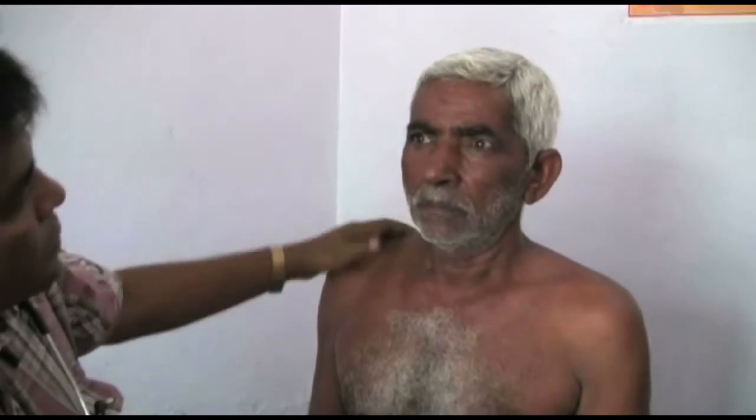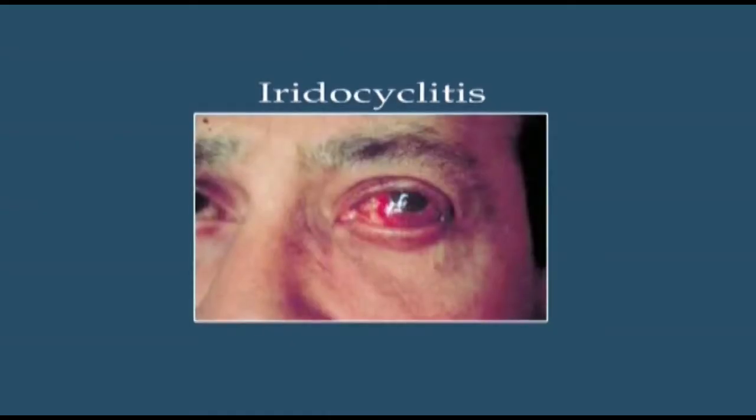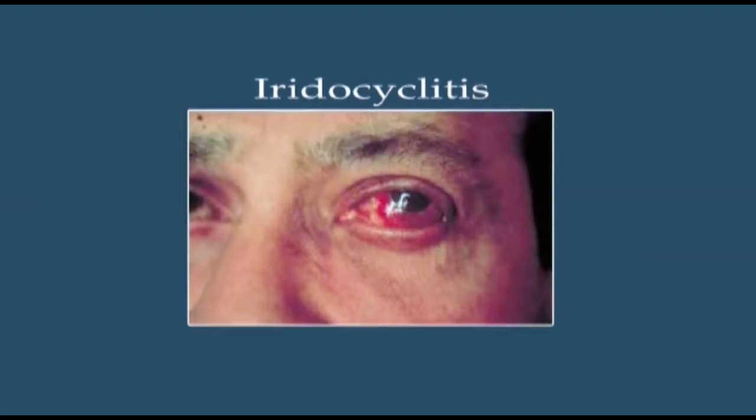Saving the eyesight of even a single person is a great service. Identification and referral of red eye, open eye, or loss of vision without delay will prevent blindness — which is a great achievement.